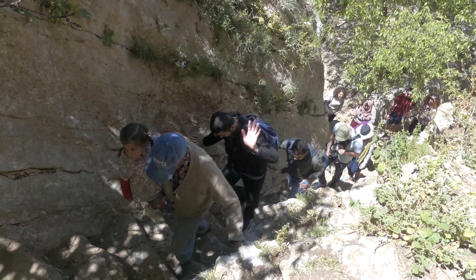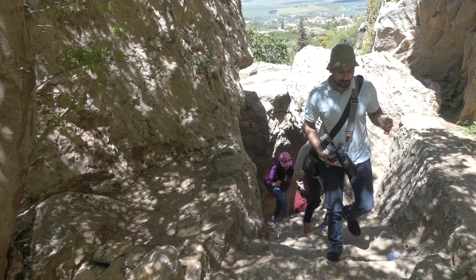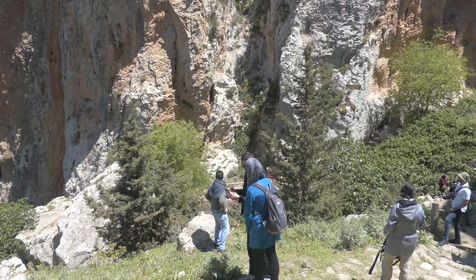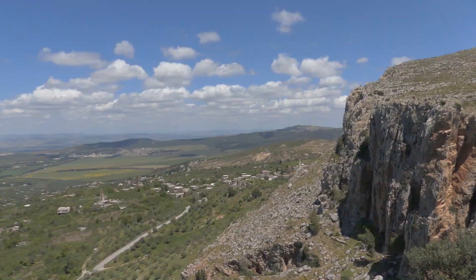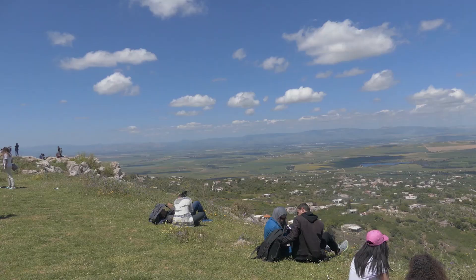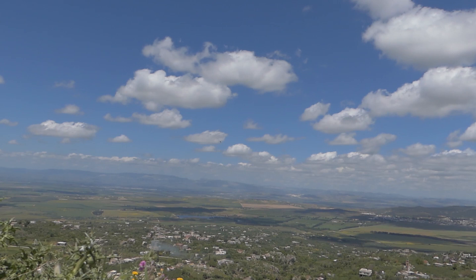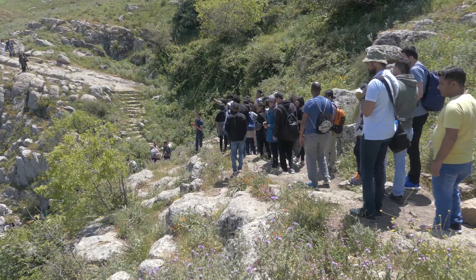Now we're walking around the mountain and we're going to go up to the top. We're hiking up, passing through these large crevices and rocks. And here we are on the top, on the edge of the mountain — look at that view! Yes, you have to be careful though up here.